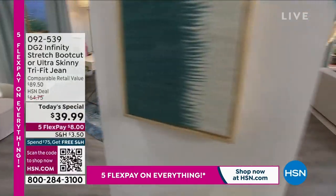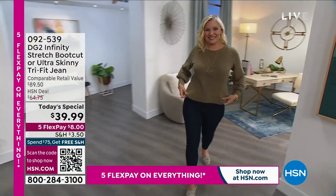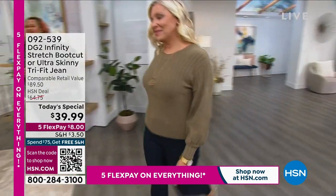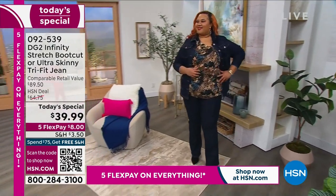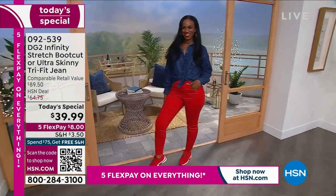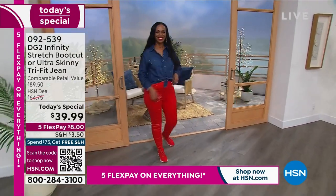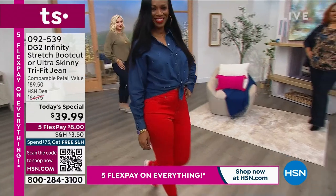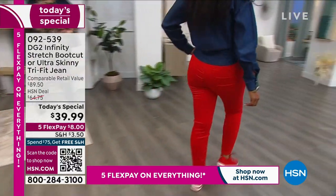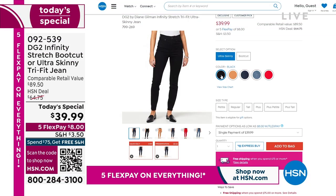Everything about these are gorgeously constructed. Just choose your favorite color and get your size before they're gone. It expires at $55 at midnight. $11 to get it home. Now, the today's special is practically gone — we have a few left of the DG2 Infinity Stretch boot cut or ultra skinny tri-fit jean, but the boot cut is pretty much sold out. All we have left is the skinny in four colors: black, indigo, mid-tone, and ruby. $8 to get it home. Three inseams — petite, average, and tall. Three sizes fit one person. We have sold almost 50,000 of the TS today.